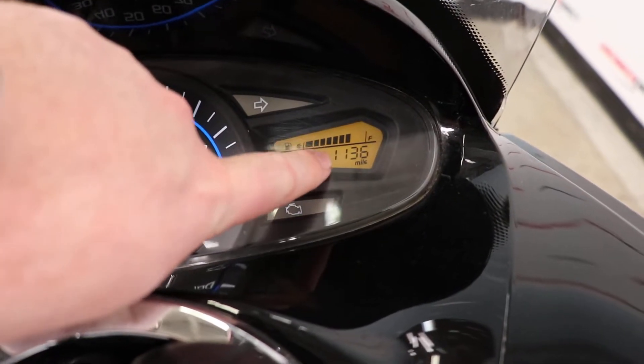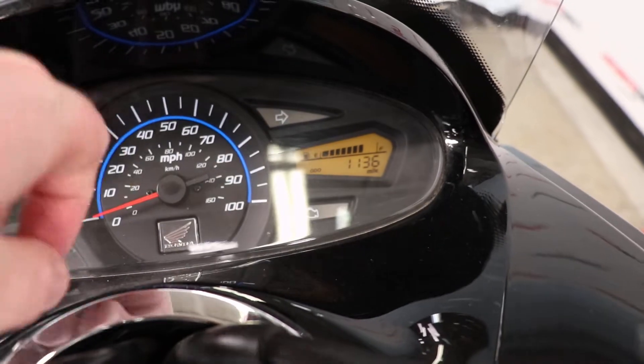Flipping the key on, take a look at our display here. Of course, you've got a couple of things going on naturally — your warning lights, et cetera. But in addition to that, you're going to have this large analog display for your speedometer, and over here you're going to have that digital readout for the odometer and fuel, so you can see that 1,136 miles.